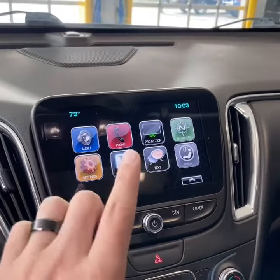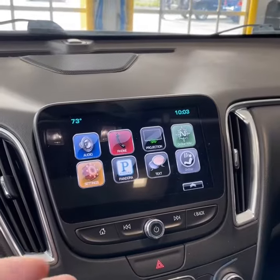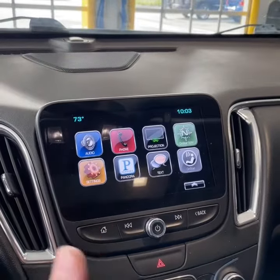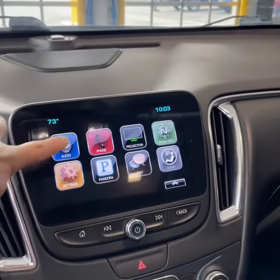You have a touchscreen. Projection means Apple CarPlay or Android Auto. You can also link your Pandora through your smart device. Text messages, your settings — very colorful display. Just press audio, very quick as well.